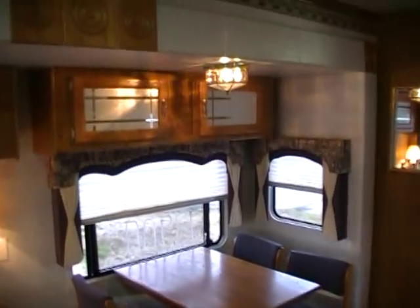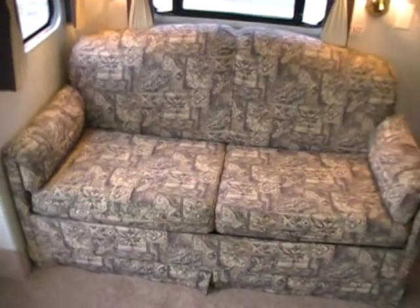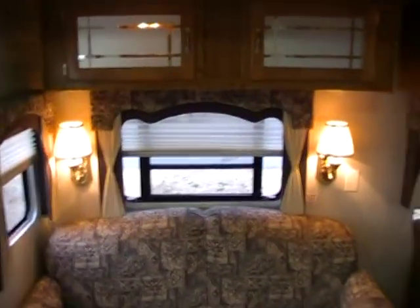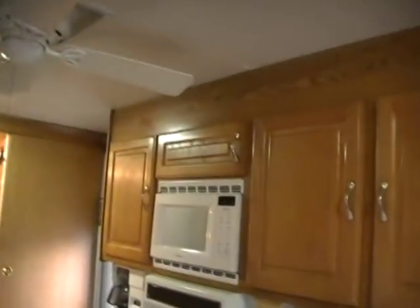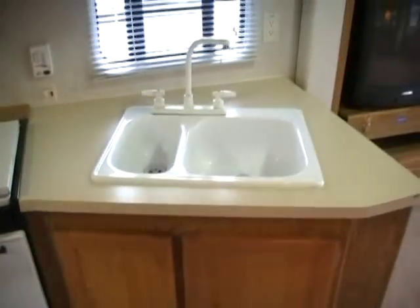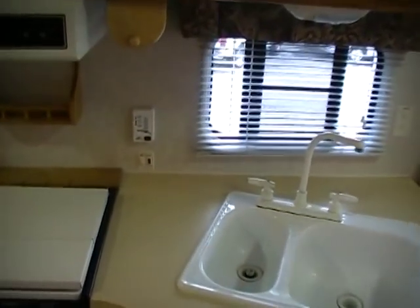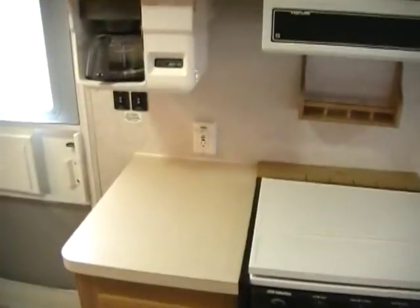Table and four chairs. Got the upgrade cabinetry over the table and couch. It's got a pull-out sleeper sofa instead of the flip-down style. Got all the nice light fixtures and matching window valances, ceiling fan, microwave, an oversized LP stove top and oven, double sink, monitor panel and water heater controls in the kitchen area, under-counter coffee maker already installed, and nice hardwood cabinetry.